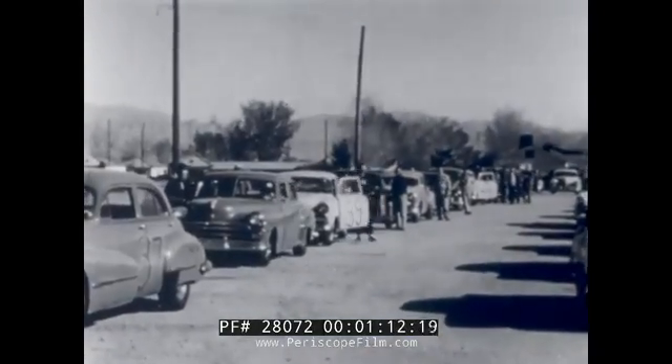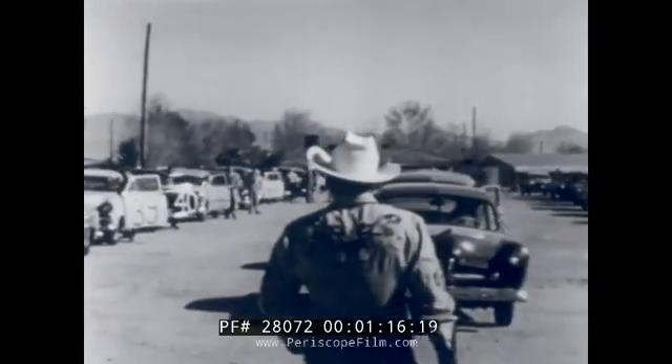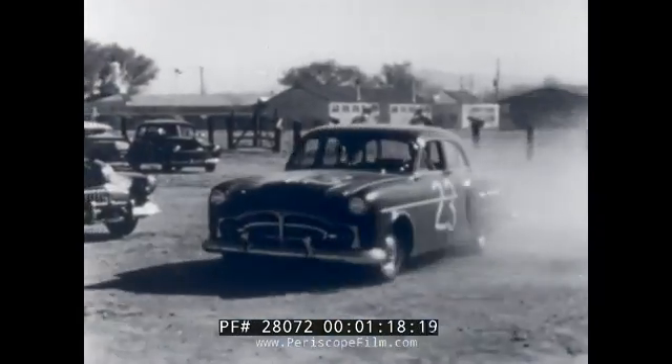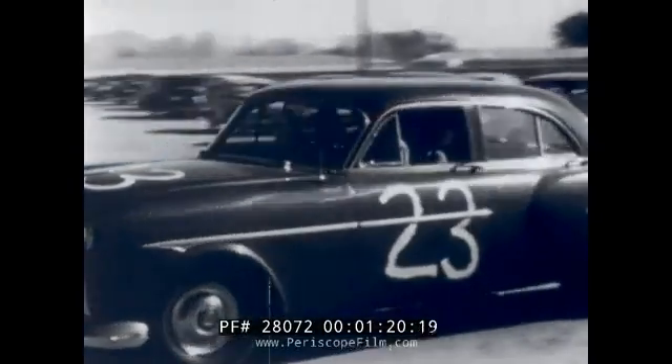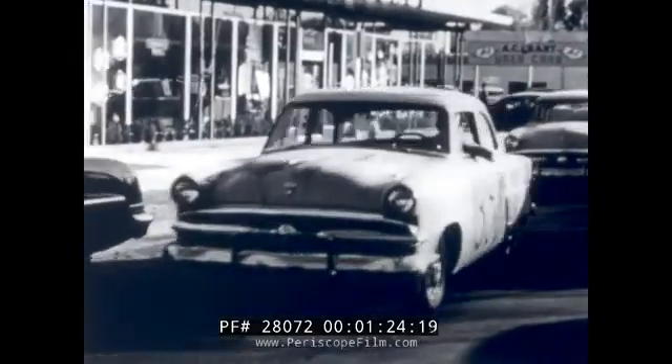A variety of passenger cars, old and new, loaned by the dealers and manufacturers of America. The time: March 1953. The scene: Las Vegas, as the caravan sets out for the site of AEC's Nevada Proving Grounds.